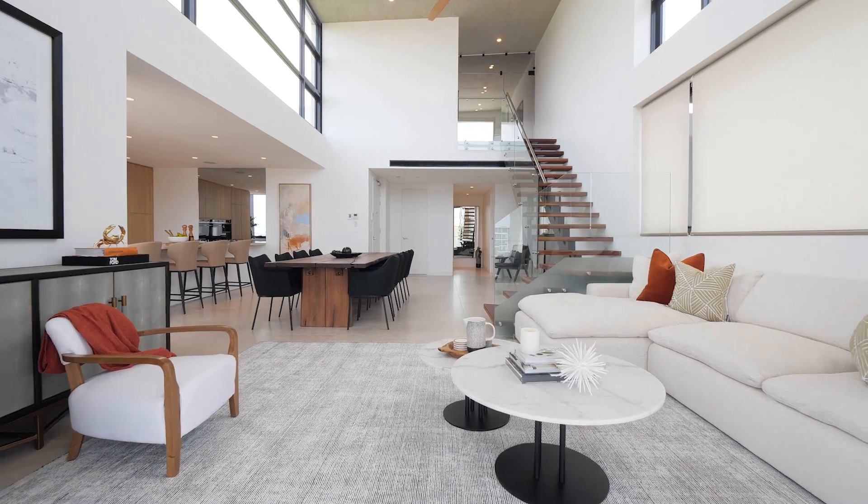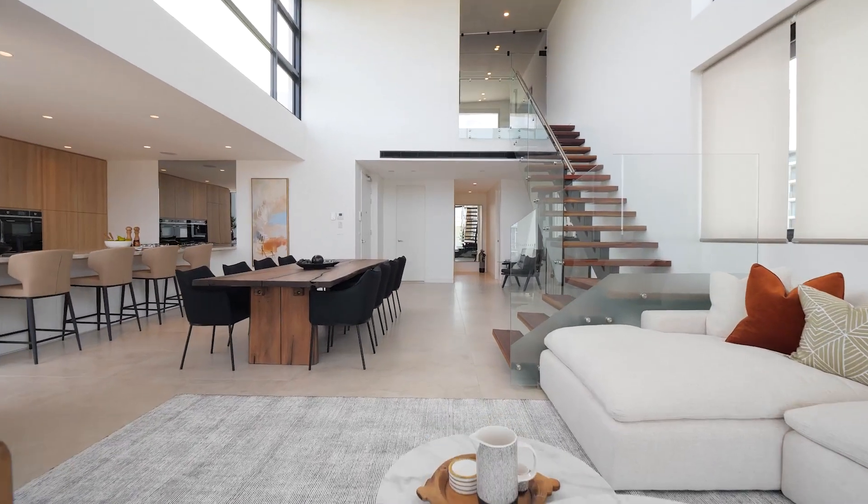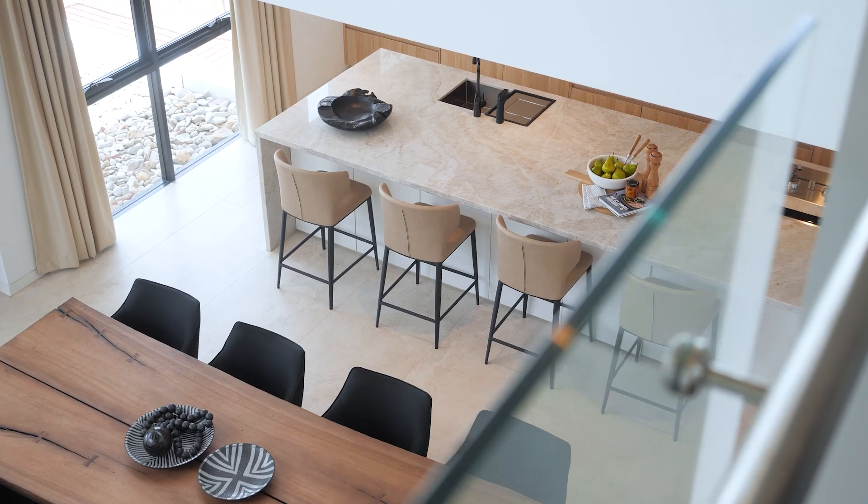Today we're excited to be showcasing the penthouse apartment at Aileron. Taking quality finishes to another level, this penthouse will appeal to the high-end buyer looking for a unique apartment with real wow factor.